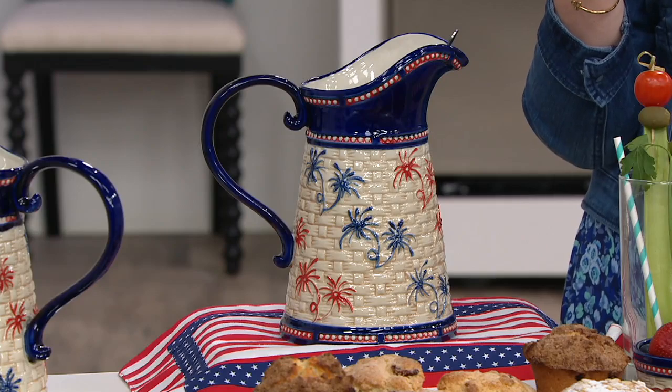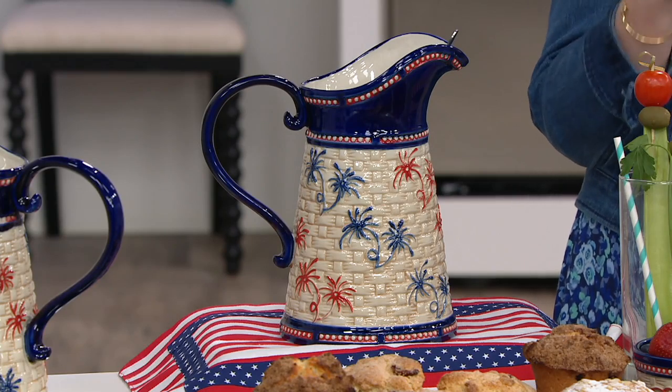This is H218772 — the Temptations two-quart firework basket weave pitcher with a spoon. We're going to hear from Tara herself in a video that we have ready to go right now. Let's take a listen.